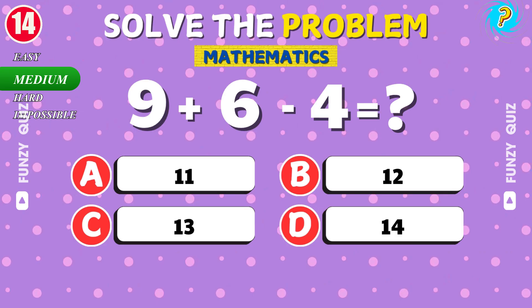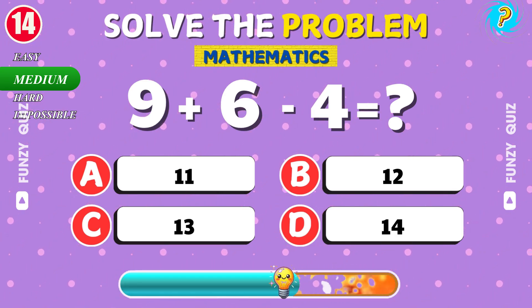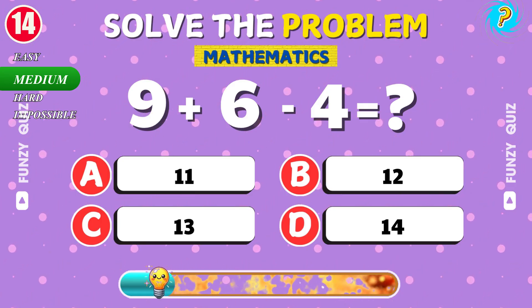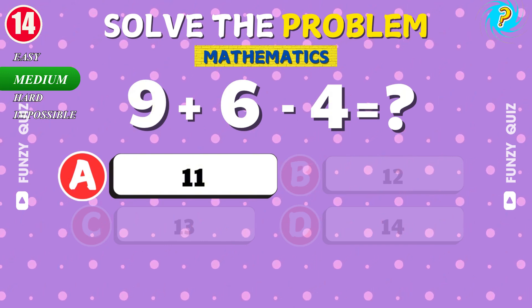What is 9 plus 6 minus 4? Nice work. That's right. It's 11.